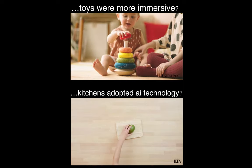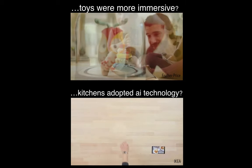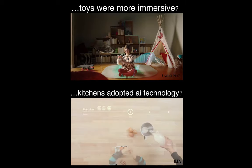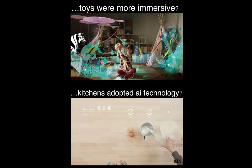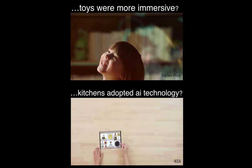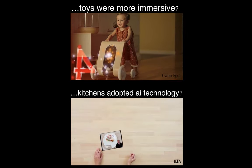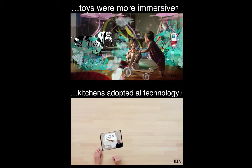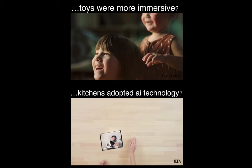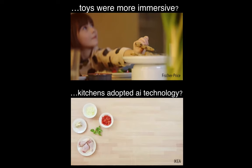For example, what if toys were more immersive? Fisher-Price, the toy company, presented a design fiction called 'the future of play,' imagining ultra-fast textile 3D printers or window panels with augmented reality effects that could function as screens, making the entire living room an immersive play space for your child.